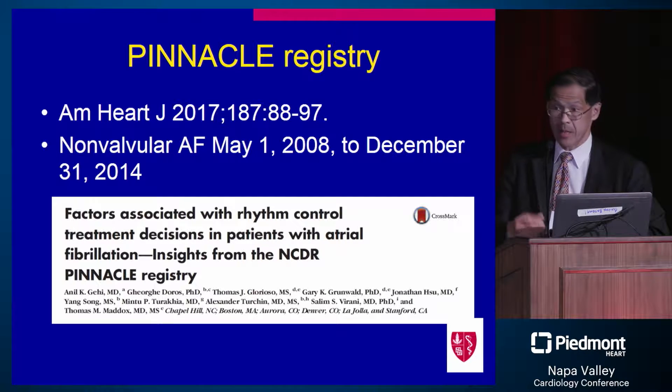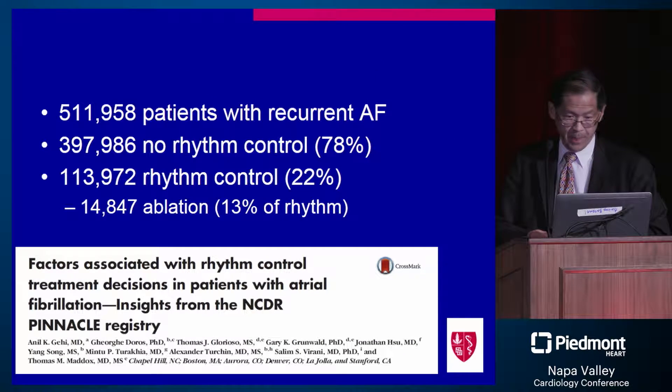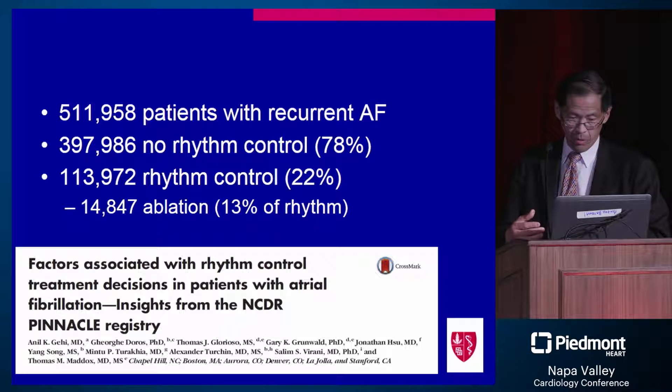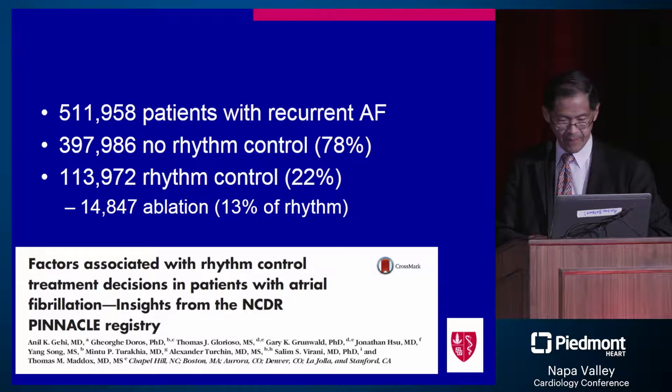I pulled out a study from the NCDR Pinnacle registry, giving us real-world insights into what is actually being done. Over about half a million patients with atrial fibrillation — a diverse population — three quarters were not treated with rhythm control, leaving about 20 percent with rhythm control. Of those in rhythm control, ablation was only used in 13 percent. So ablation has remained a relatively modest proportion of therapy. In many tertiary care centers, you might think everybody gets ablated, but the real world says something very different.